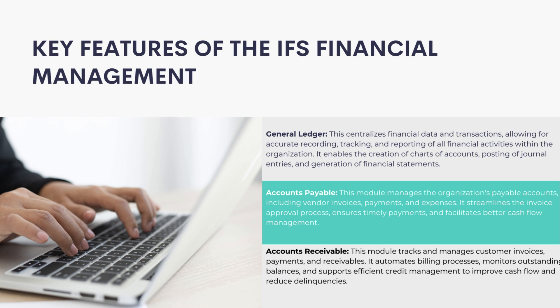Accounts Receivable: This module tracks and manages customer invoices, payments, and receivables. It automates billing processes, monitors outstanding balances, and supports efficient credit management to improve cash flow and reduce delinquencies.